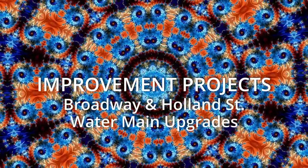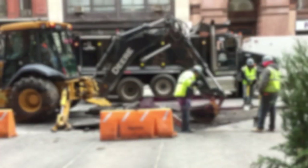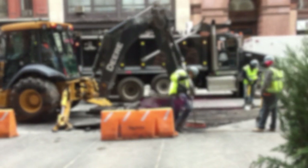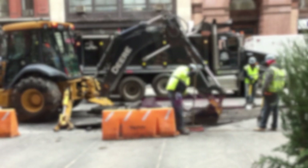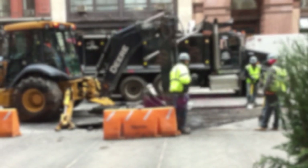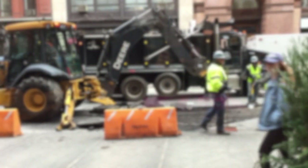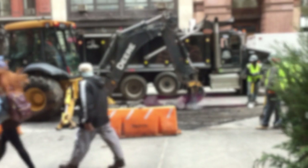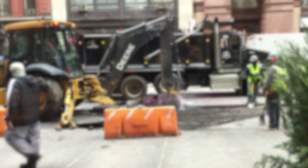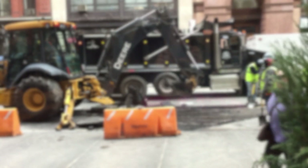And now for the City of Somerville construction update: improvement projects on Broadway and Holland Street. Water main upgrades will continue on Holland Street between Simpson Ave and Broadway, and on Broadway between Alewife Brook Parkway and Packard Ave. Crews are working to finish remaining work by the end of this year. Some residences in the area may experience temporary interruptions to water service. Sign up for city alerts to receive a text, email, and/or phone call before planned outages.